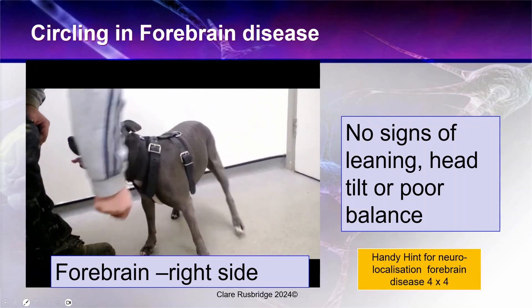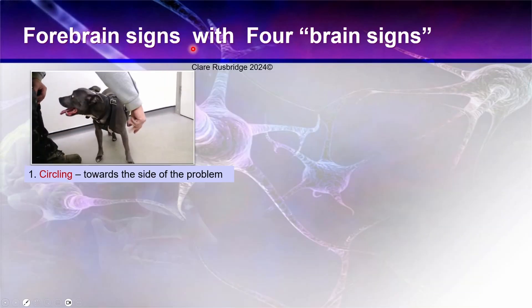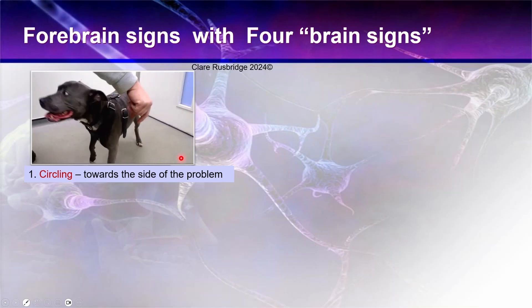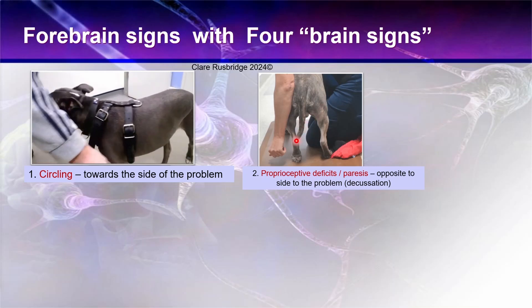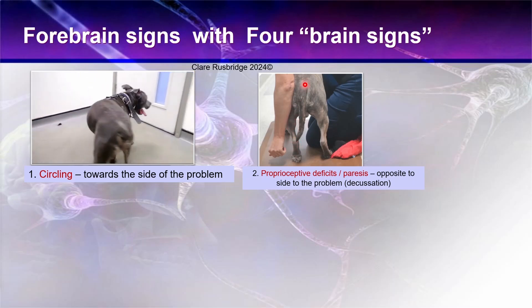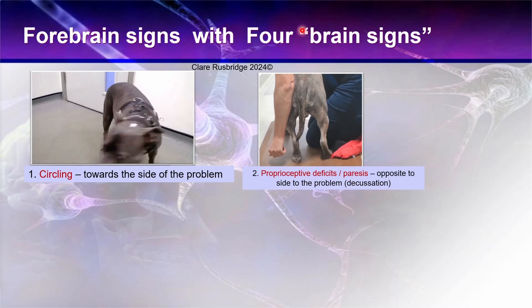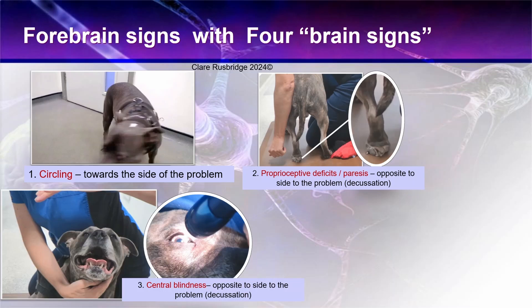Here's a handy hint for neurolocalization of forebrain disease — remember four-by-four: four forebrain signs. The first is circling towards the lesion. The second is proprioceptive deficits and paresis on the opposite side to the problem. This is because of decussation — sensory information from a foot passes up the spinal cord and that proprioceptive information goes into the brain and then decussates after the level of the brainstem to the contralateral cerebral cortex. So the deficits are on the opposite side to the circling, as seen here with this knuckling tendency in this foot while the other side was normal.